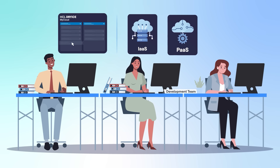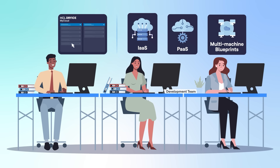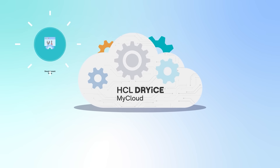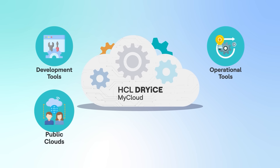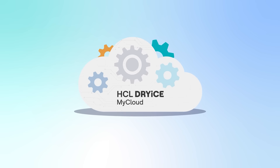Deploying IaaS, PaaS, and multi-machine blueprints is simplified and streamlined with our dynamic process workflows. In addition to the flexibility of using both public and on-premises providers, you get a rich integration system out of the box.